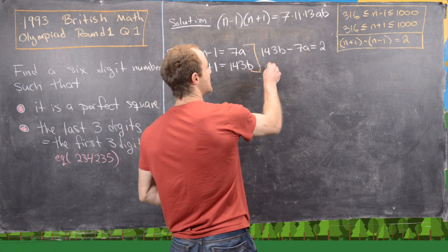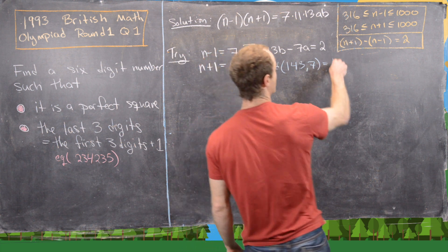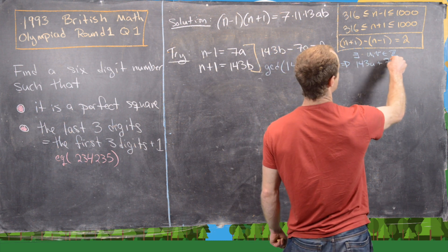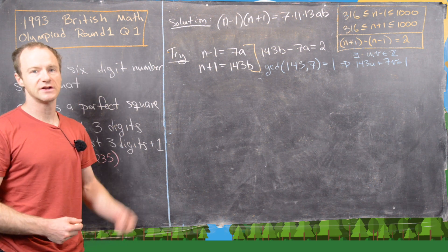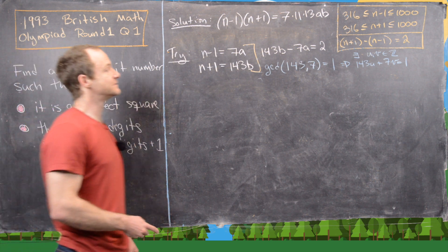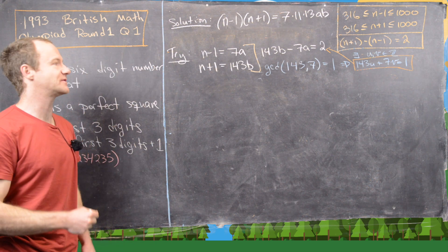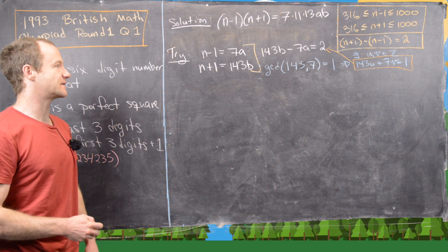To solve this equation, we recall that the GCD of 143 and 7 equals 1. That means there exist integers u and v with 143u + 7v = 1, which we find using the extended Euclidean algorithm. That's an important tool for contest problems. We'll solve for u and v, use that to build a solution to our equation, and then since there are infinitely many solutions, we'll set a parameter to find what works for our case.